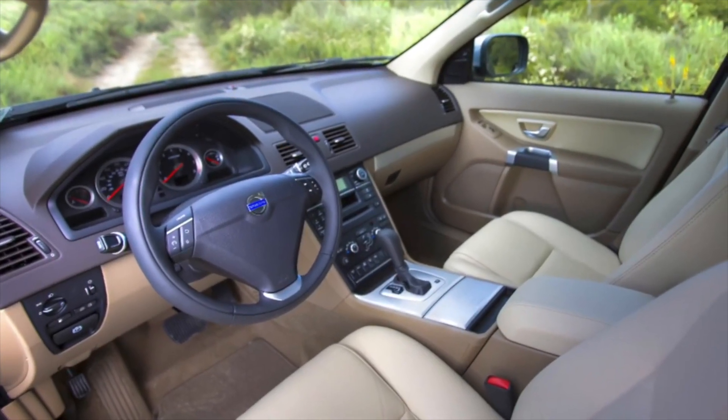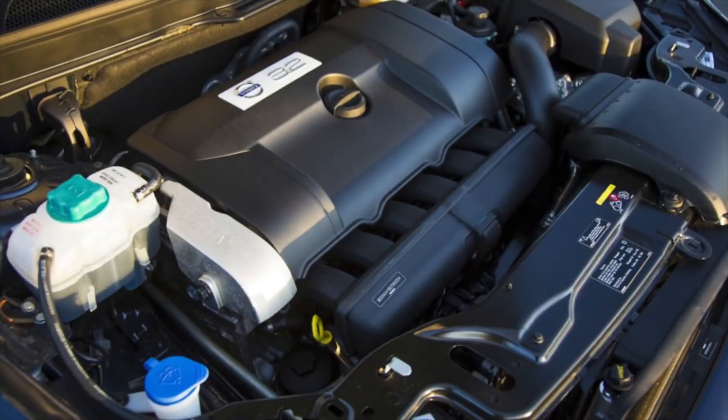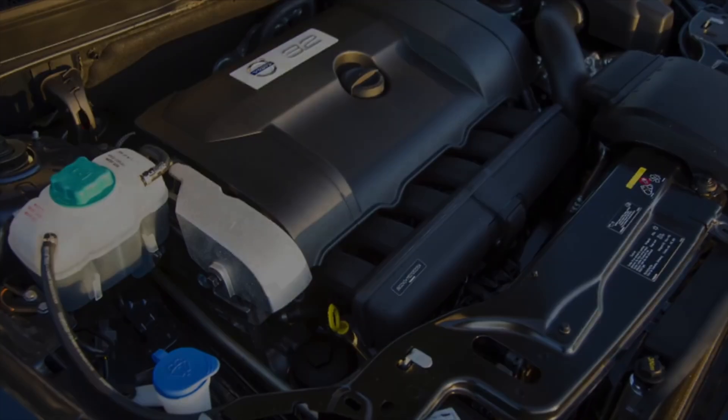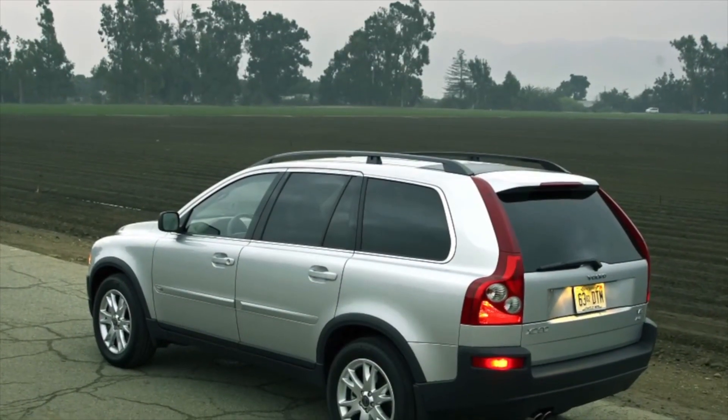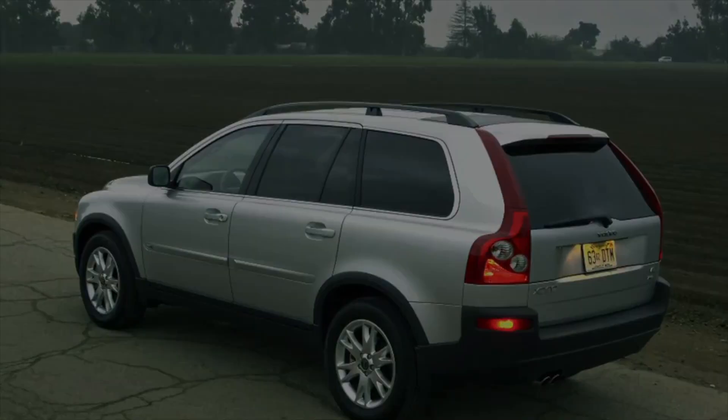According to owners, the 3.2 engine is considered the most trouble-free, but it still has a couple of minor flaws. The first is an oil leak due to an unfinished oil separator of the crankcase ventilation system. The second is that the connections between the pipes of the cooling system are rather weak, and in case of a rupture, the generator is filled with antifreeze.